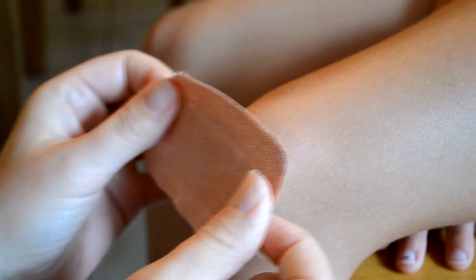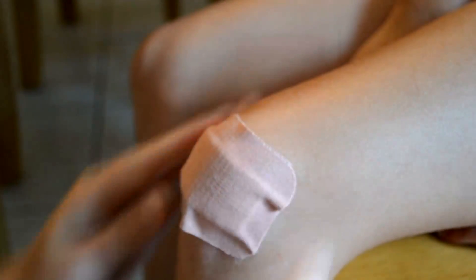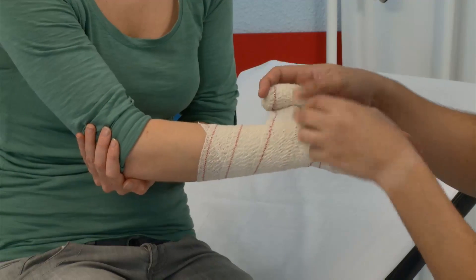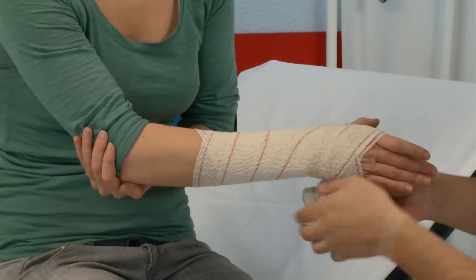Two basic bandages have been on the shelves for years: the adhesive bandage, which protects the wound from friction, bacteria, damage, and dirt so healing is less disturbed; and the elastic bandage, which is stretchable and affords localized pressure to treat sprains and strains. Those two standbys are as popular and effective as ever.